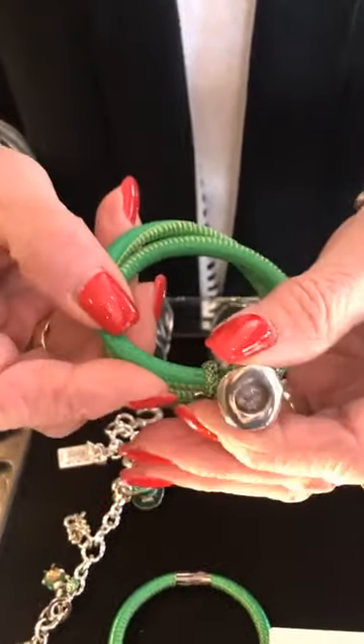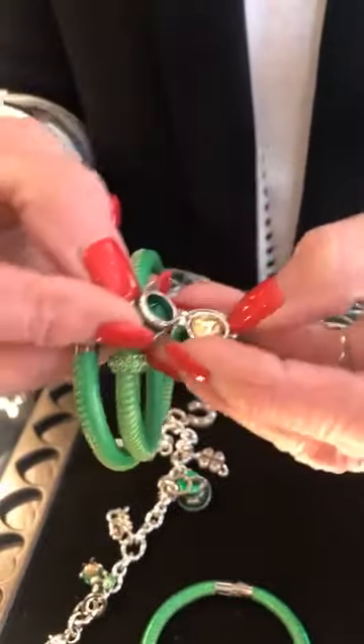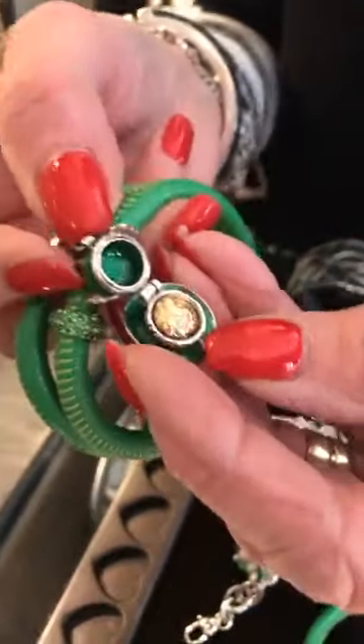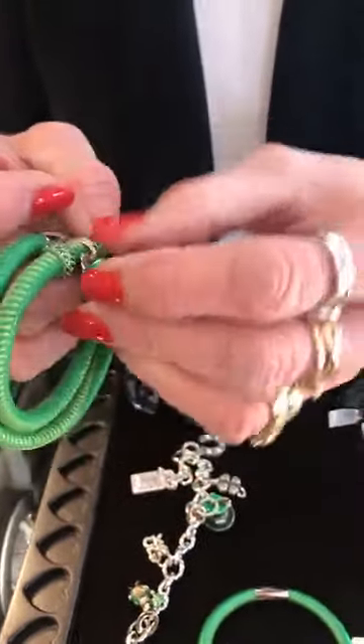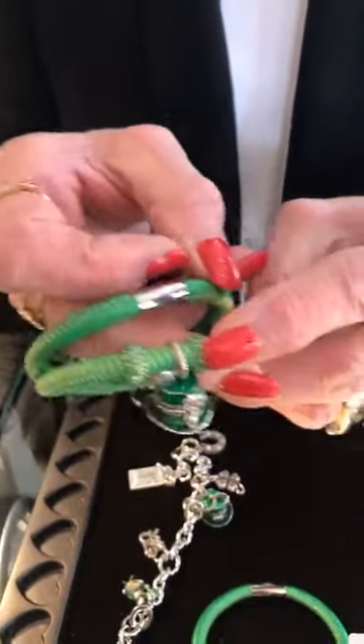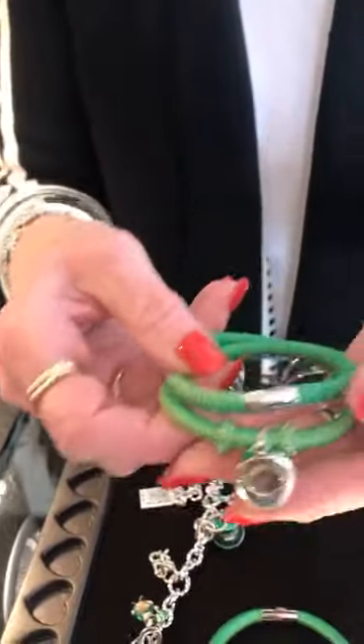The Leprechaun Hat is $25, and the hat does open. There's a pot of gold in there — that's your prize inside! That's what should be in the Lucky Leprechaun's hat. And then there are two green glitter spacers, they're $22 each. So all together this is $119.